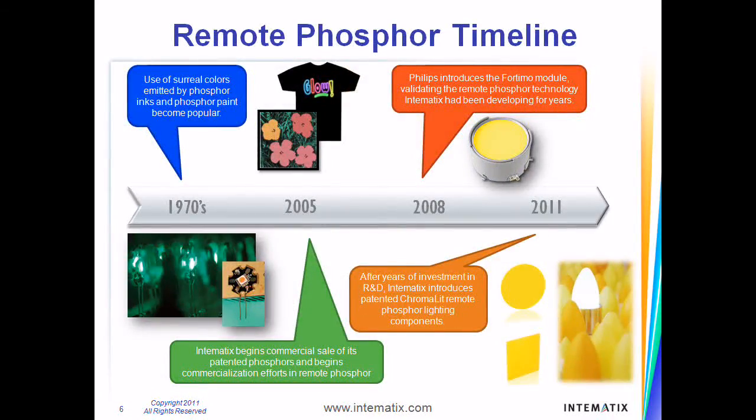With years of research and development, Intimatics has taken this technology to a new level. This innovation began nearly a decade ago with investments in the research and development of novel phosphor materials. These phosphor materials have been the fundamental building blocks in the development and manufacture of remote phosphor components that provide the highest quality solid-state lighting available.